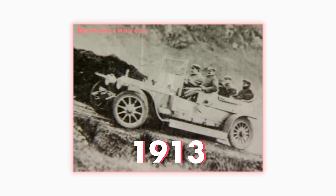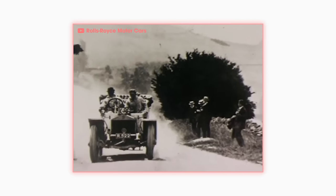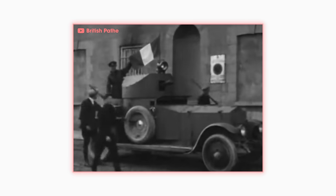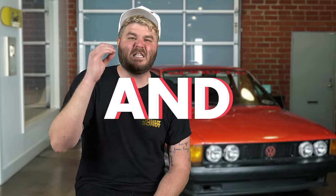In 1913, the 4050 finished the grueling 1,820-mile rally known as the Alpenfahrt. And by 1914, even the British military was buying them because they were literally built like tanks. After being crowned the king of reliability, Rolls Royce set their sights on becoming the king of power and speed.